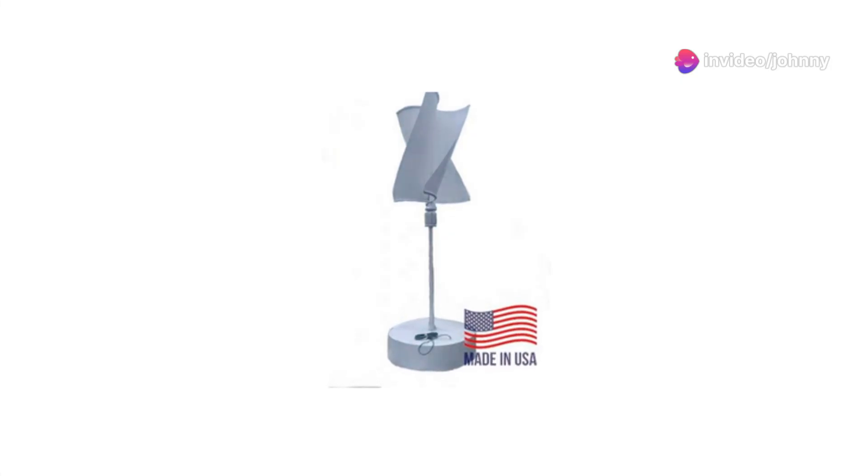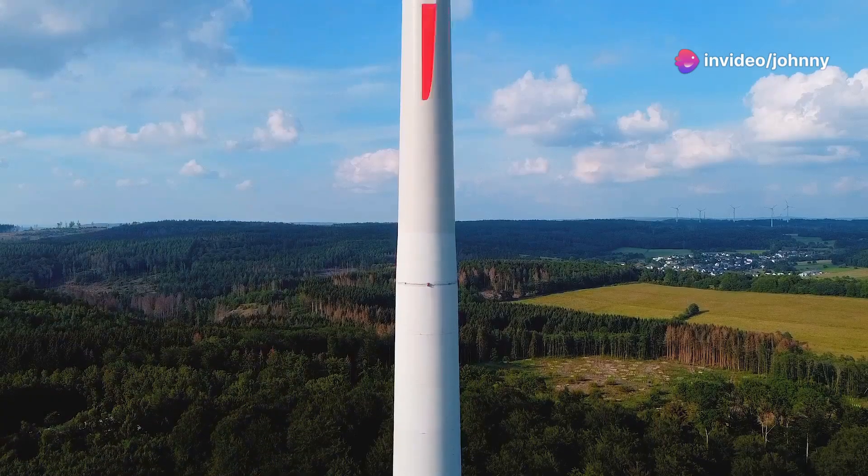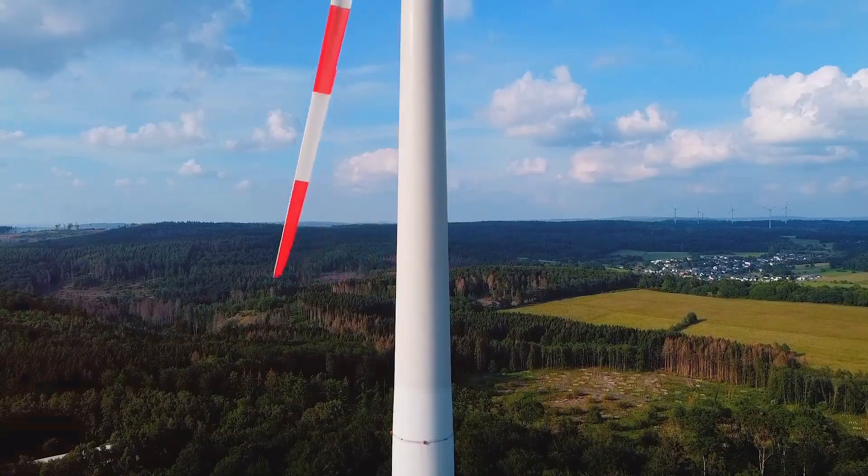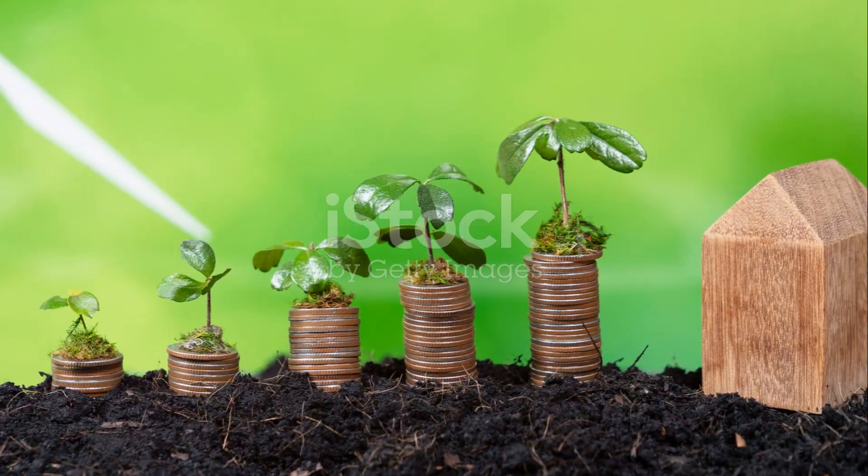So are you ready to be a part of the renewable revolution? Dive into the future with American-made wind turbines — affordable, efficient, and eco-friendly. Let's power up a cleaner tomorrow together.